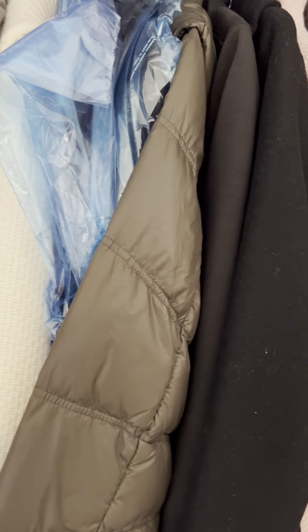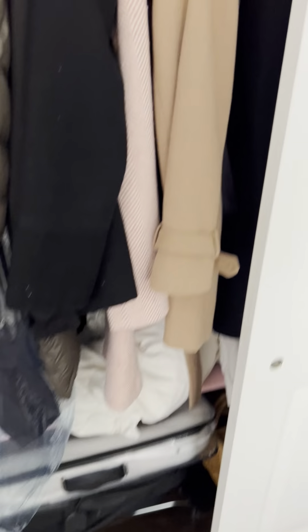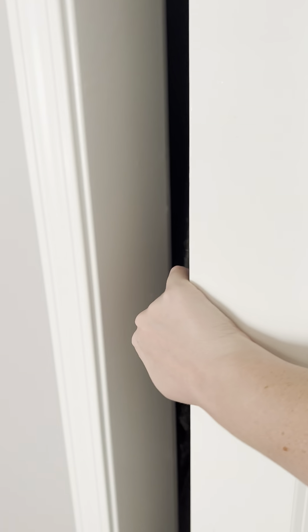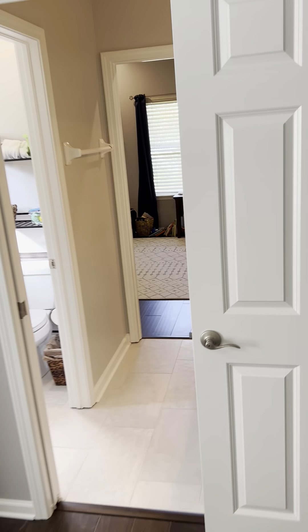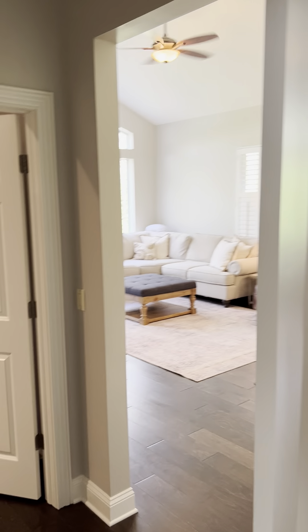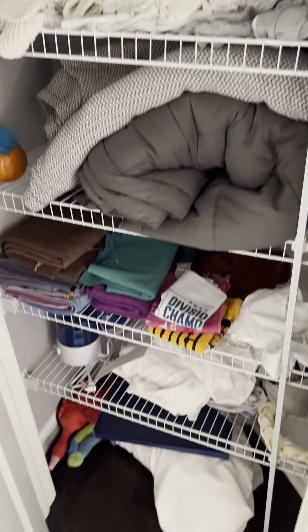The closets are standard but really tall — they have two shelves above the rod. These are two bedrooms sharing one full bathroom. Back where we came in, there's an entrance to the first bedroom and a large linen closet to the right.